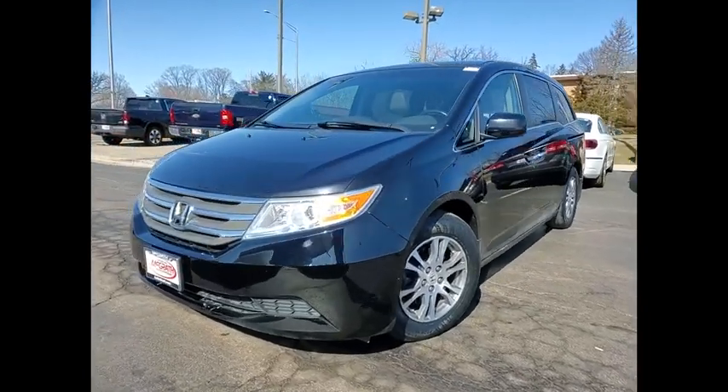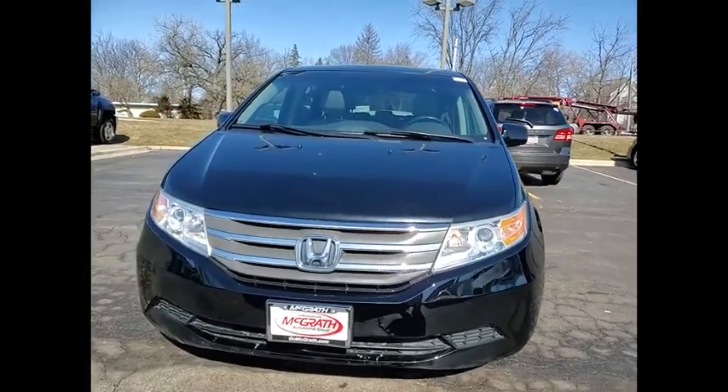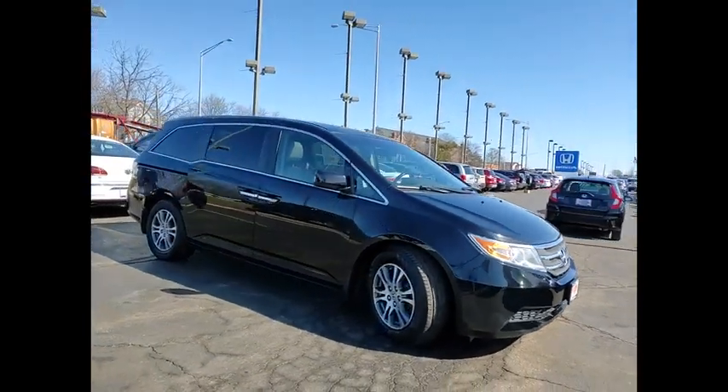Make a great choice today with the 2011 Odyssey. The Honda Odyssey is a showcase of distinguished style, captivating technology, and advanced safety features — a must for all families.